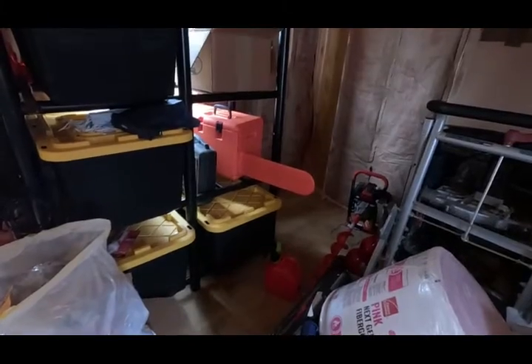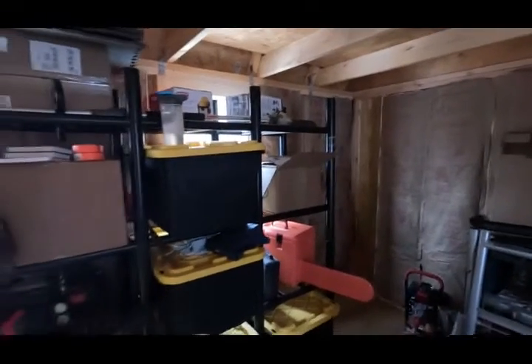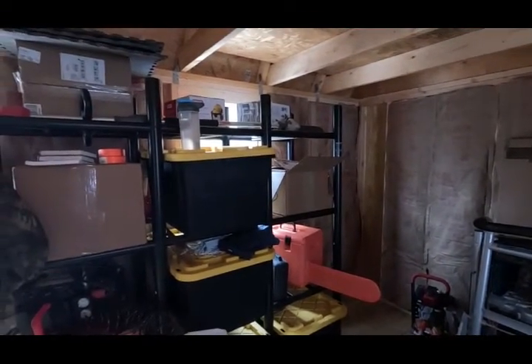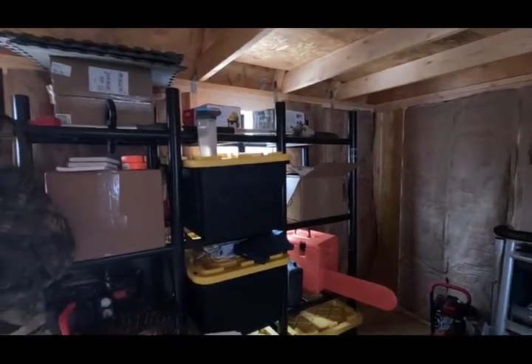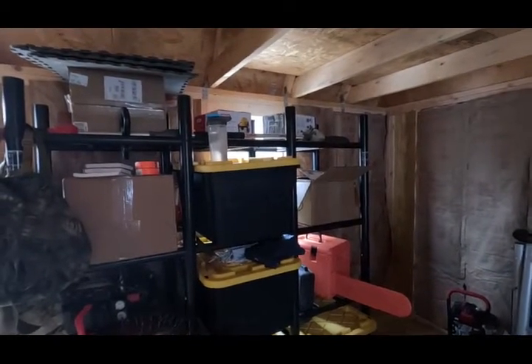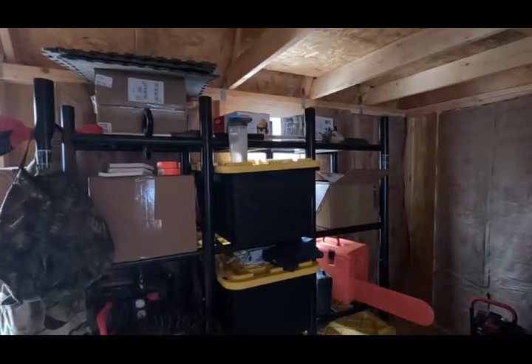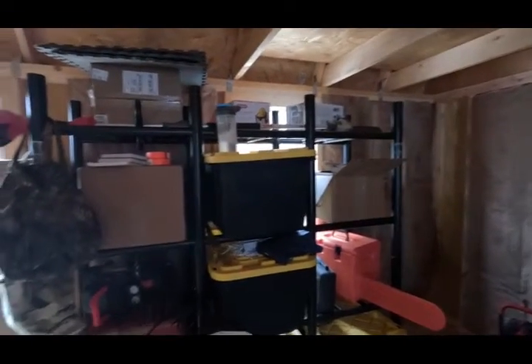James's chainsaw is waiting for its initial use, and my pole saw up top there has gotten a lot of use — I'm pretty sure I need to sharpen the chain now. I found my files so I'll be taking a day to learn how to do that without destroying it.